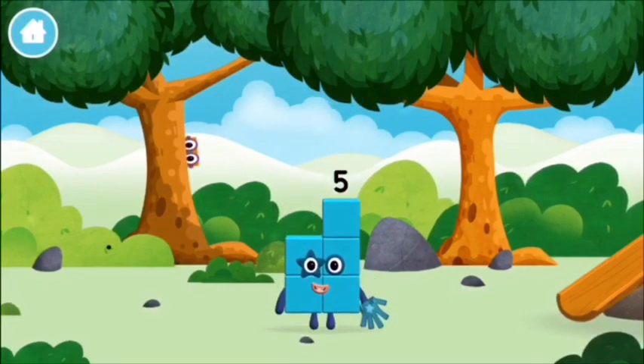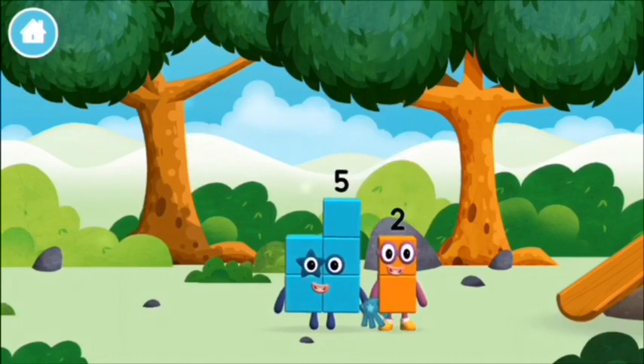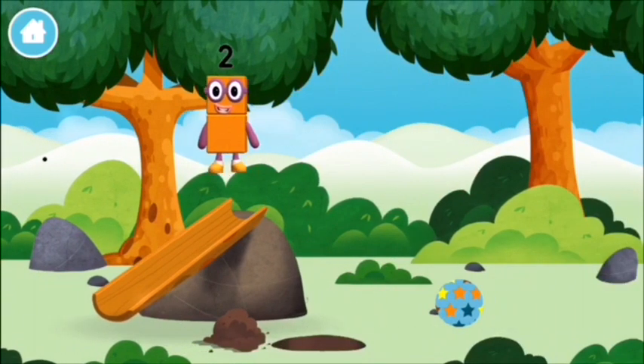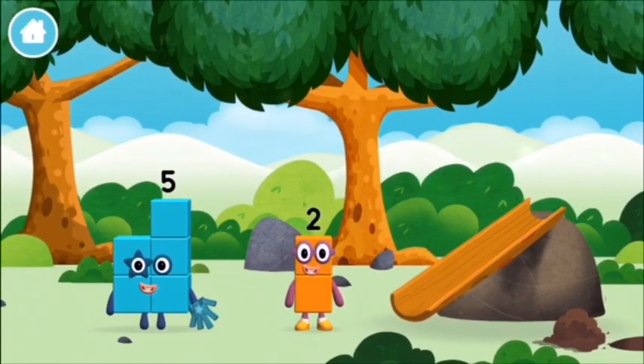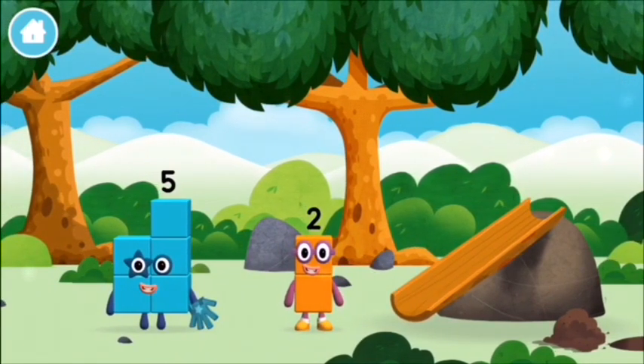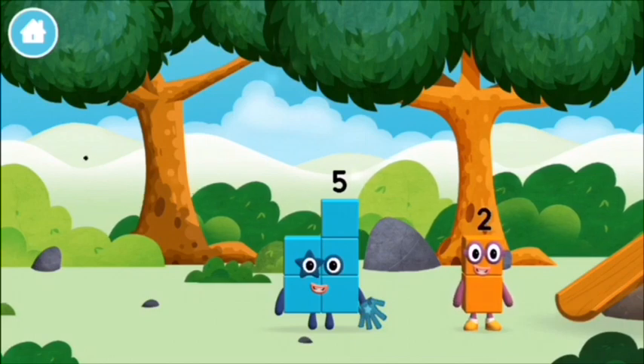You made a new number block. High five! I am two. How do you do? High five!